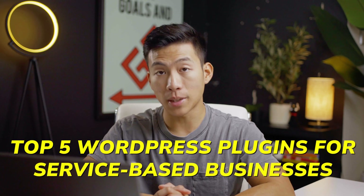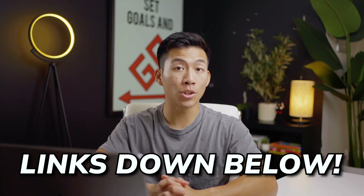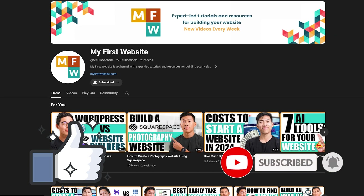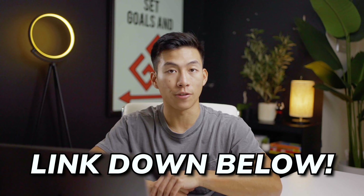Those are the top five WordPress plugins for service-based businesses in 2024. We'll leave a link down below to each of these WordPress plugins that we talked about today. I hope you guys enjoyed the video — if you did, make sure to like and subscribe for more videos just like this. On this channel, we make a lot of how-to guides and tutorials dedicated to helping web designers and beginners with their first website. We also have a service where you guys can build out your first website for free, so go ahead and check out the link down below for that.